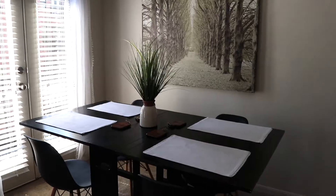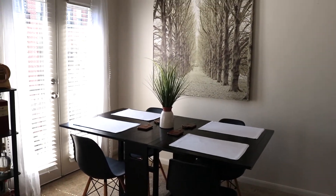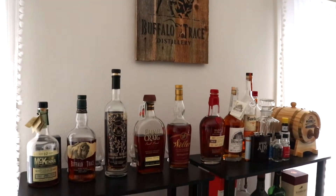Moving to the dining room, that table is actually from West Elm — our neighbor gave us it. The chairs are from Amazon. I got these placemats to match the curtains. I don't know if you can really tell, but they're like a sheer white and they have that beading down the side.